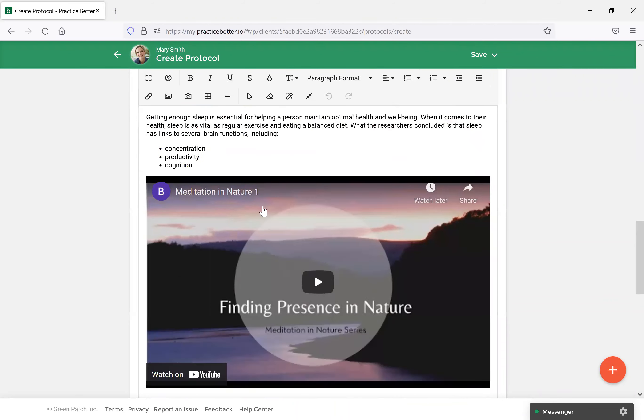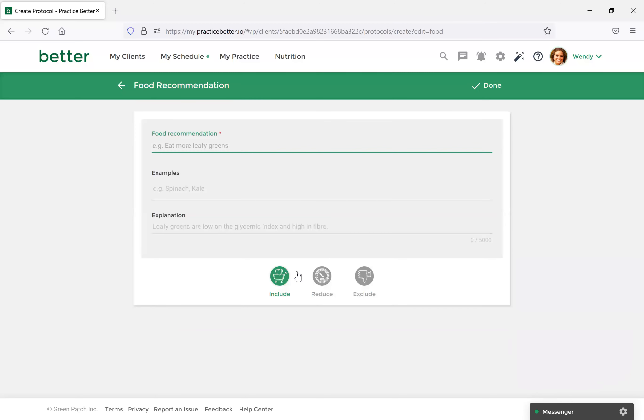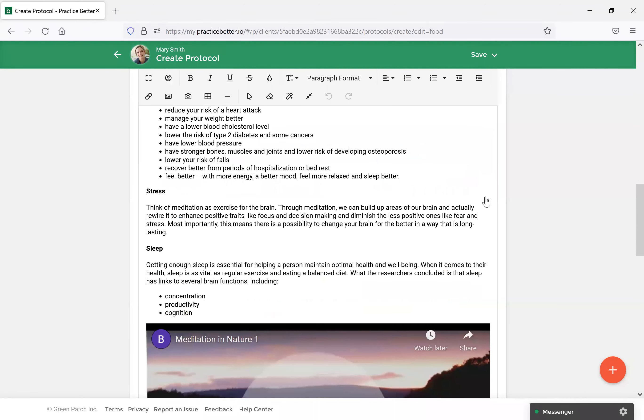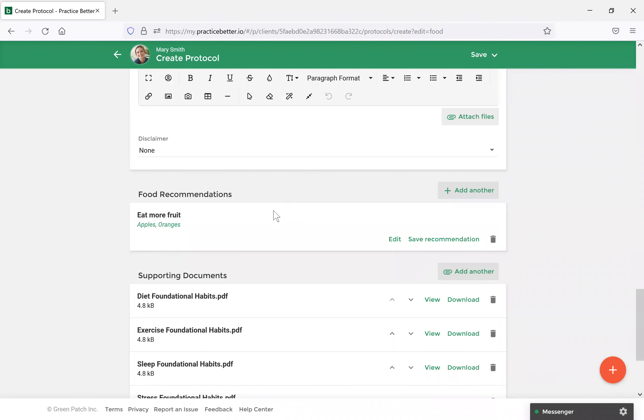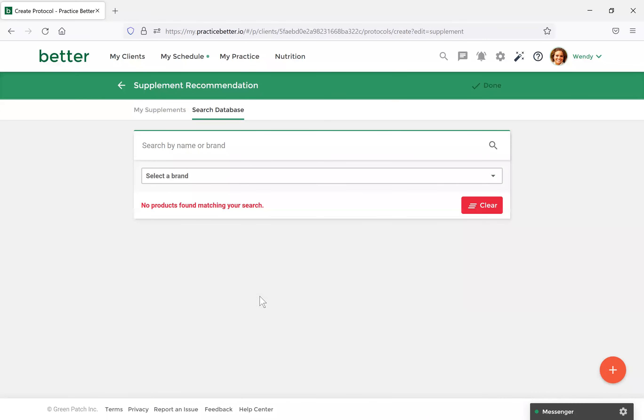Underneath, you'll see options for food recommendations, supplement recommendations, and lifestyle recommendations. Let's first select Add a Food Recommendation. You can add specific food suggestions and recommend different types of foods you'd like your client to include, exclude, or reduce from their diet. I'll suggest 'Eat more fruit' and add things such as apples and oranges. You can set the include/reduce/exclude option, then select Done. Scrolling down, you'll see the food recommendation has been created.